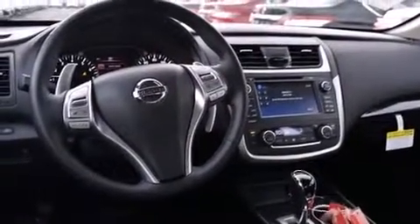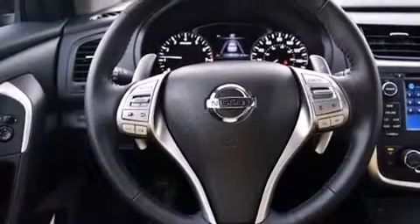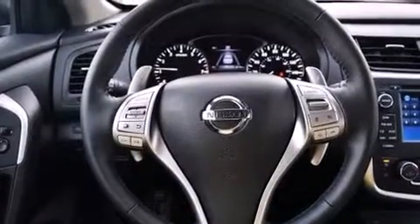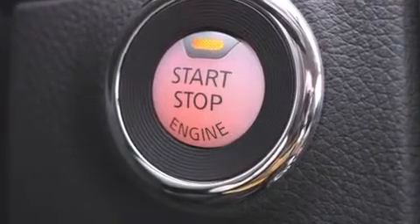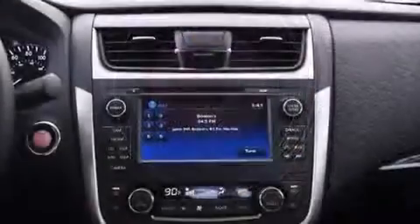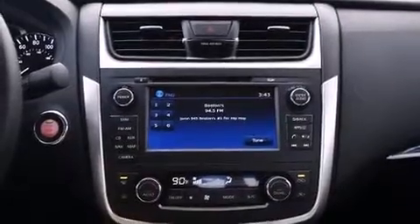A wealth of standard features means that you no longer have to sacrifice, such as cruise control, leather upholstery, power front seats, a built-in garage door transmitter, heated seats, and a blind spot monitoring system.